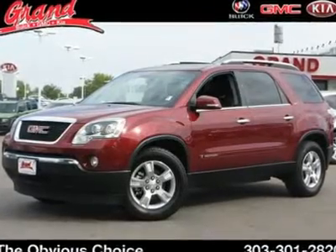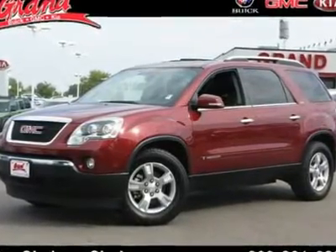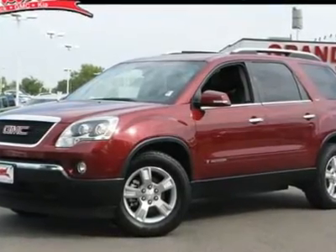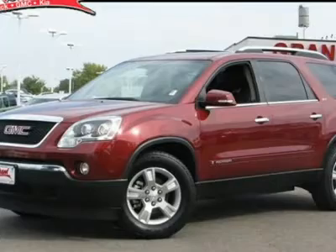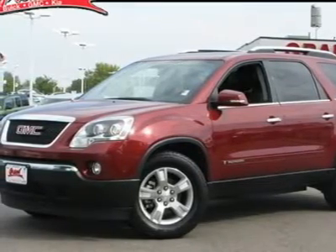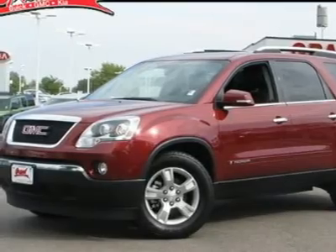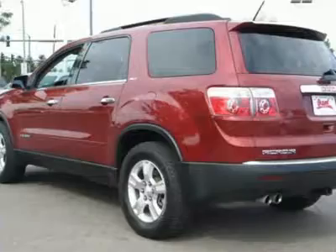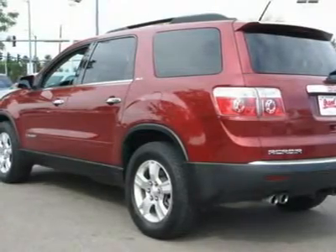The 2008 GMC Acadia. The GMC Acadia is great capability coupled with exceptional safety. Offering better highway fuel economy than any other 8-passenger SUV, advanced technology, and thoughtful ergonomics, the Acadia is a premium utility that rejects compromise. And it's priced below $30,000.